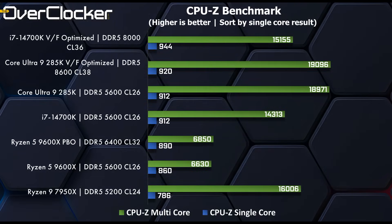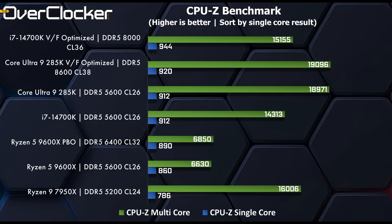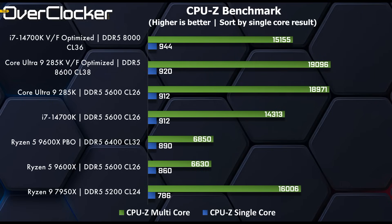CPU-Z: I sorted by single-core result and the 14700K just walks away with it — 944 versus 912 or 920 for the 285K at its best. It's not even close. The multi-thread test, of course, the 285K walks all over every CPU in this lineup, but it's not a fair comparison.